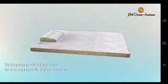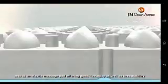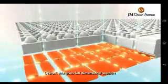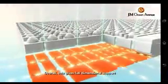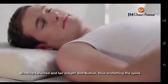The bridging polyethylene foam material from Japan acts like an elastic massage pad, offering good flexibility as well as breathability. Overall, this gives full-dimensional support, allowing balance and fair weight distribution, thus protecting the spine.